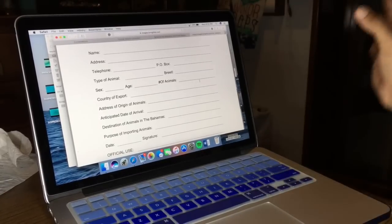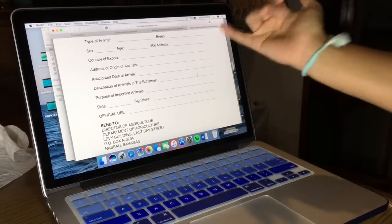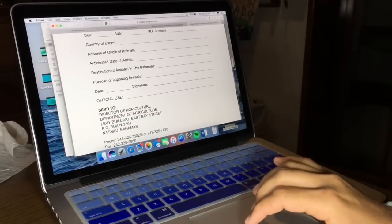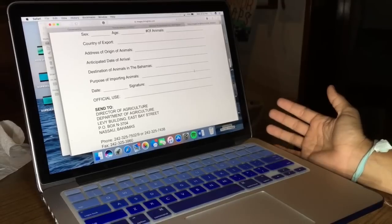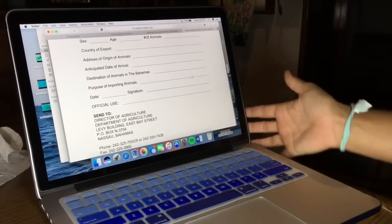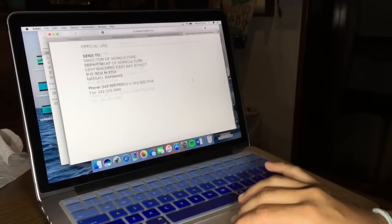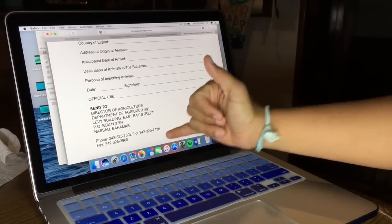You just fill it out — name, address, phone number, everything. Number of animals, the age, and the breed is probably one of the most important. If you know which island you're going to, that's great. If not, you can make your best guess or put the closest island for the destination. But other than that, just fill it out and send it to this address right here.